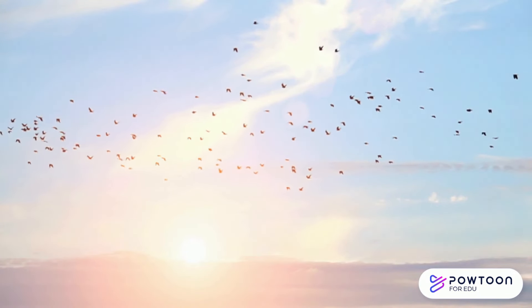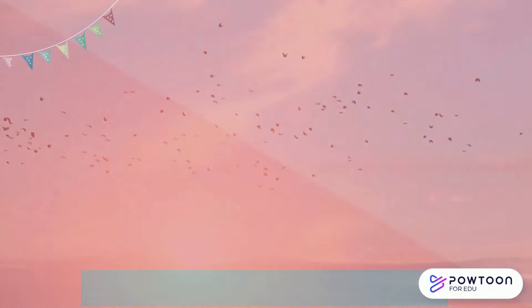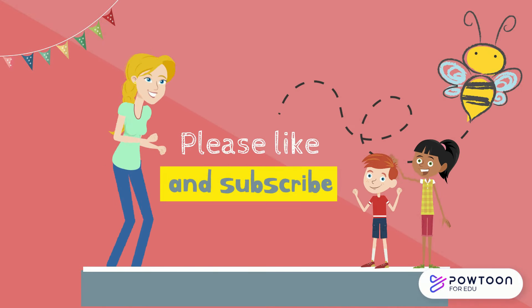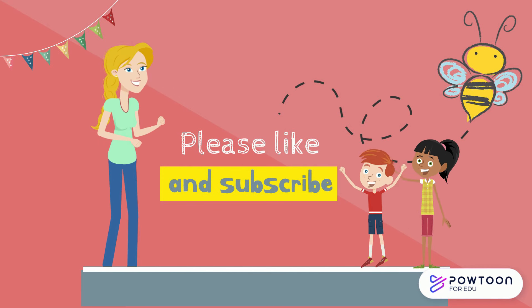I hope you now know a little bit more about migration. Thanks for watching! If you like my video, please like and subscribe, and don't forget to check out my other videos on Buzz with B. See you soon!